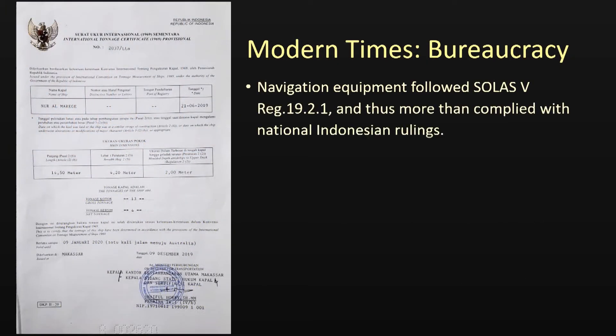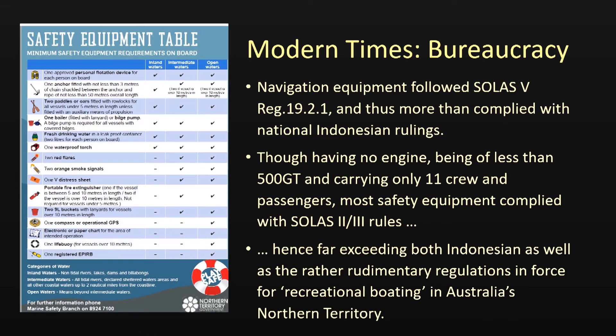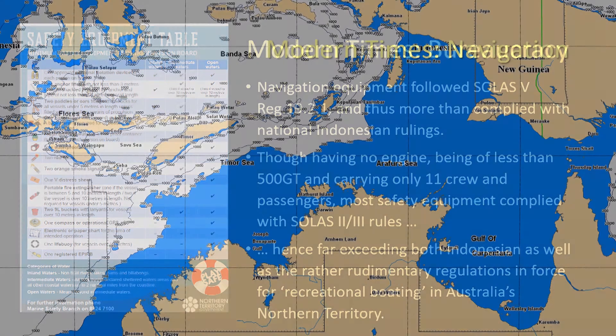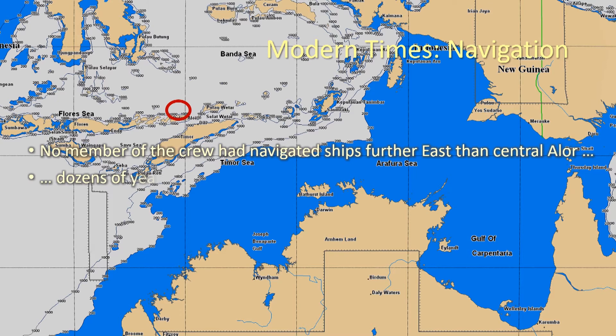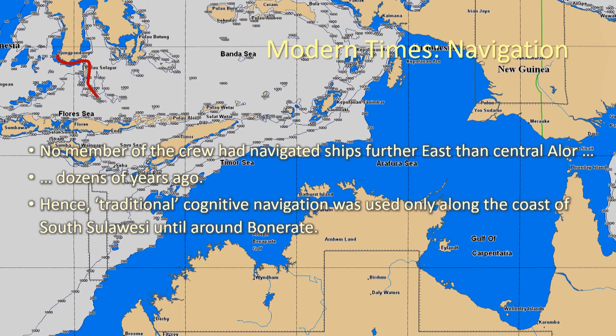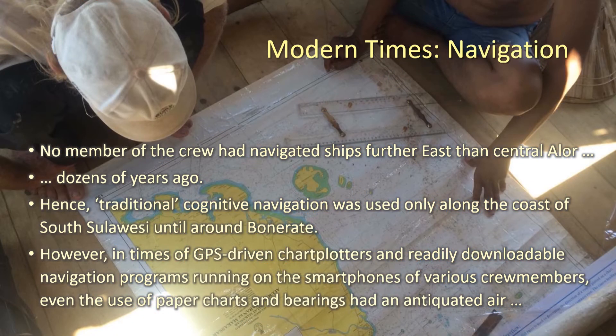Evidently less negotiable are navigation and safety. The vessel was equipped as far as possible in accordance with applicable international standards, and thus by far exceeded Indonesian requirements as well as Australia's Northern Territory's rather permissive regulations. Only one crew member had, several decades ago, navigated a ship as far east as the island of Alor, thus confining the possibility of using local cognitive navigation to waters no further than the islands of Ponderate. However, by regulation carrying a GPS chart plotter and having several crew with navigation programs on their smartphones made even the use of paper charts look very much traditional.